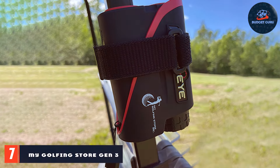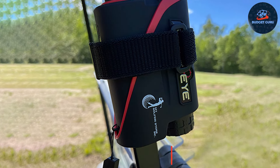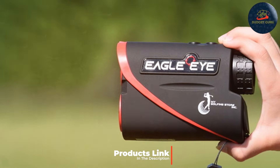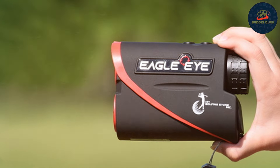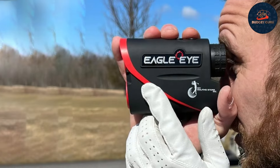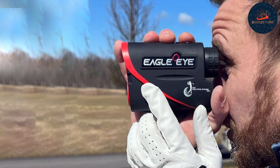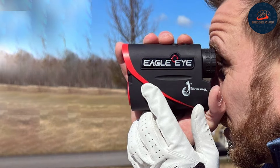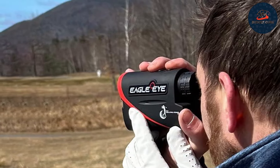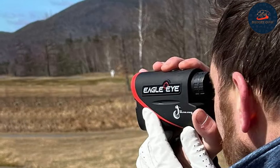Number seven: My Golfing Store Gen Three Eagle Eye Laser Golf Rangefinder. Finally, we have the My Golfing Store Gen Three Eagle Eye Laser Golf Rangefinder, designed for golfers who want top-tier performance at a budget-friendly price. With a range of up to 1200 yards, it provides precise distance measurements. The design is modern and functional, with a compact and lightweight body. The clear high-definition display provides accurate readings while the ergonomic grip ensures comfortable use.